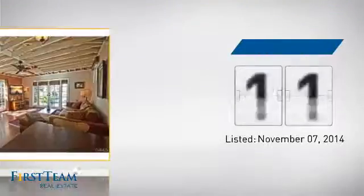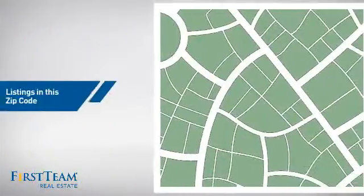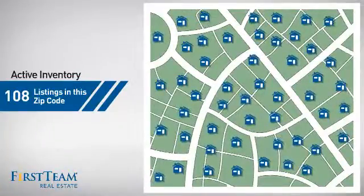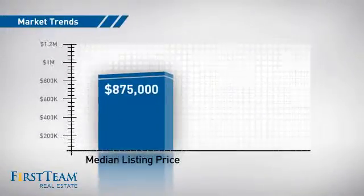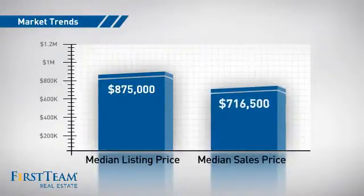It's been on the market since November. Wondering how it stacks up against the competition? There are now just under 110 homes on the market within this zip code, with a median list price of just under $900,000 and a median sale price of just over $700,000.